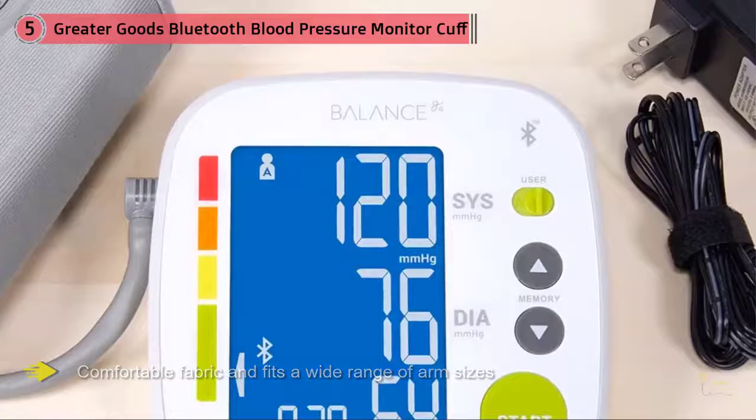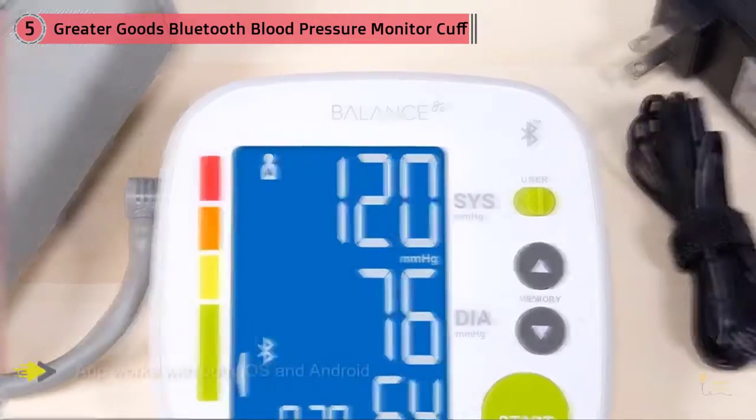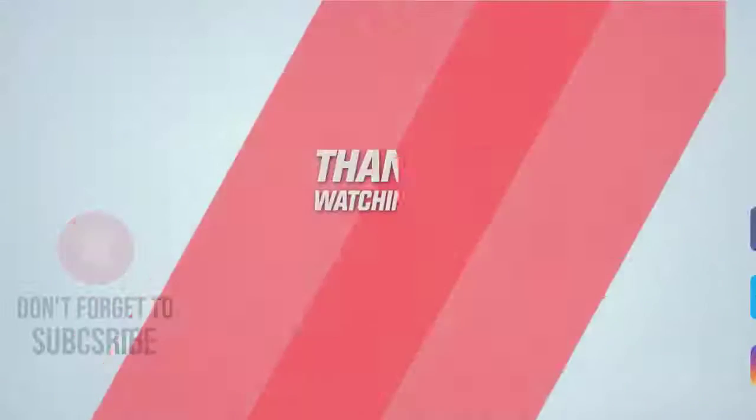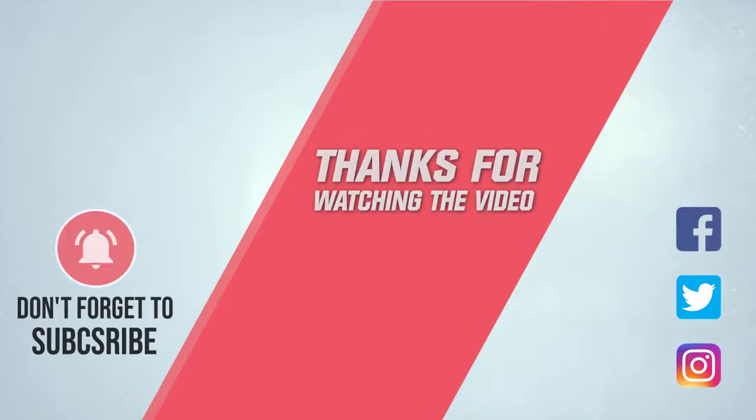Added bonus? Greater Good's is committed to giving back. A portion of each monitor purchase goes to Love146, a charity organization working to end child trafficking. For more details, click the link in the description. Thanks for watching the video.